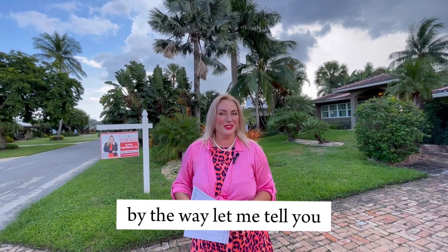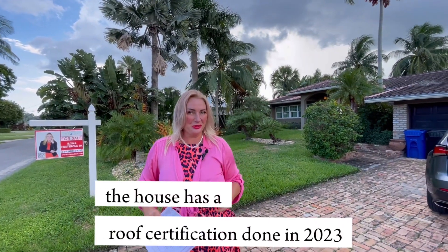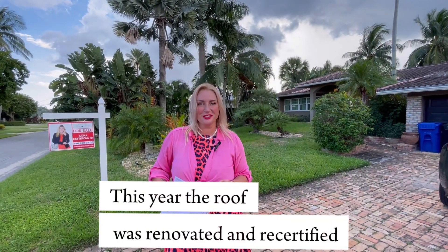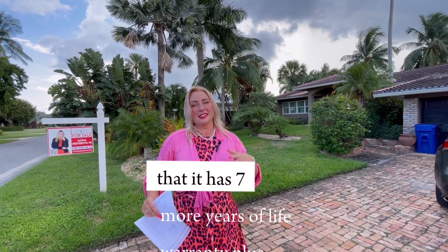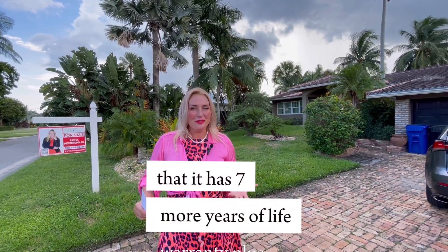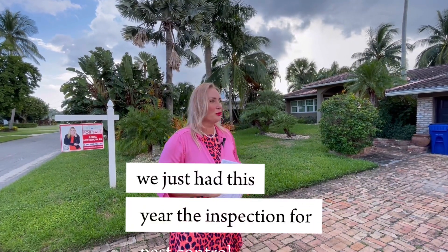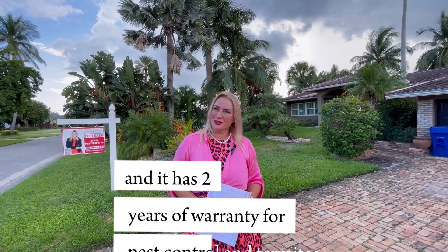By the way, the house has a roof certification done in 2023. This year the roof was renovated and recertified, and it has seven more years of life warranty. Plus, this year we had a pest control inspection, and it has two years of warranty for pest control.